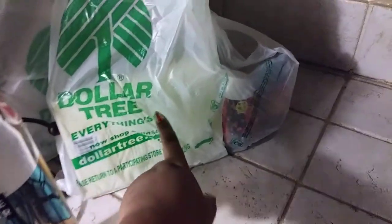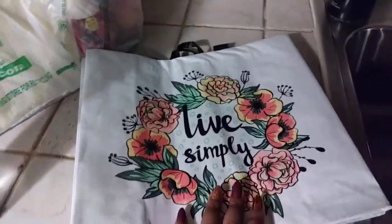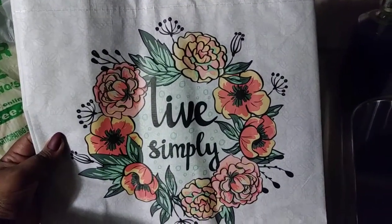Hi you guys and welcome back! I went to Dollar Tree where everything's one dollar. The first thing I saw when I was there was this 'Live Simply' picture.